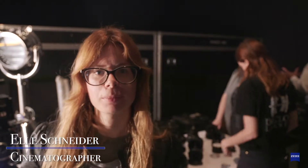Hi, I'm Elle Schneider and I'm a cinematographer. As a DP, I've used the CP2s on a number of projects over the last five or six years.